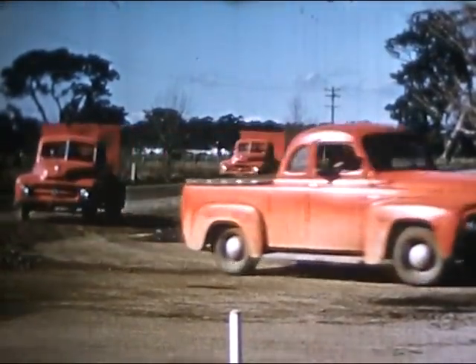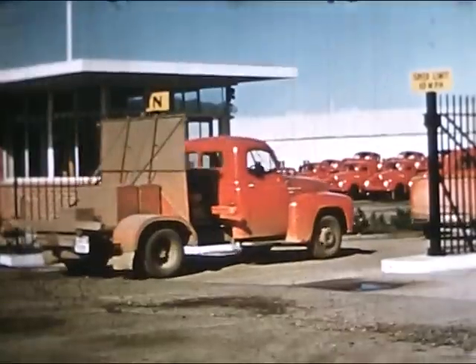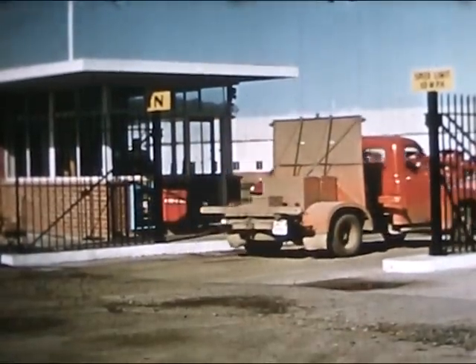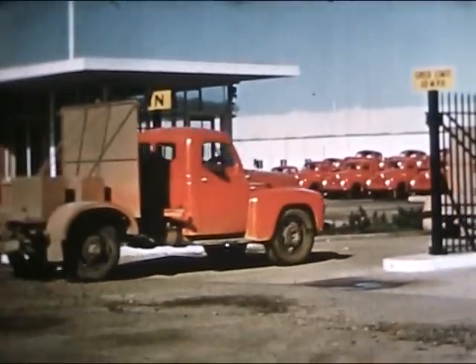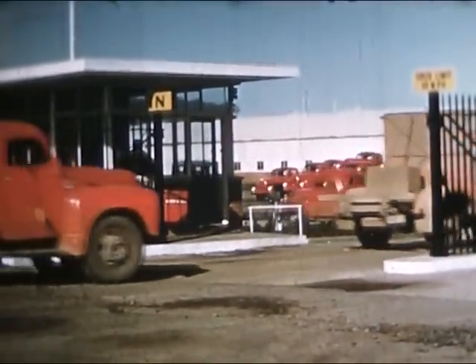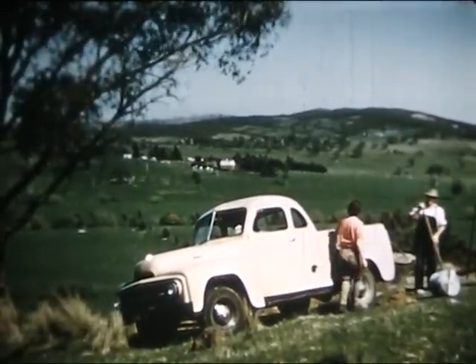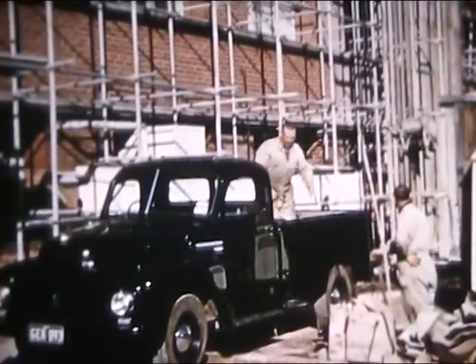Back from a day's work over the gruelling test courses, the vehicles of the test fleet will now be taken over by the afternoon shift. On the farm, International utility owners know their vehicle has the ruggedness and power for every purpose.